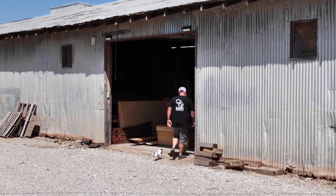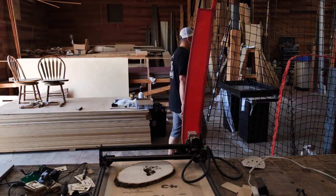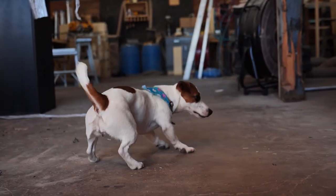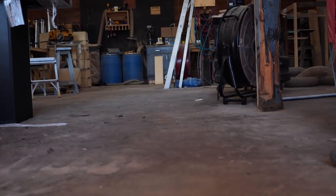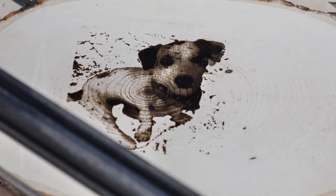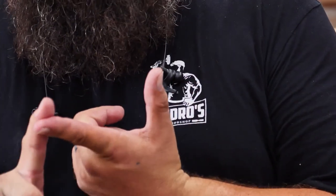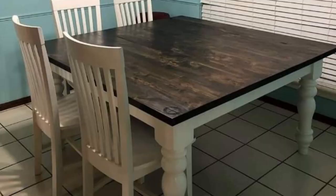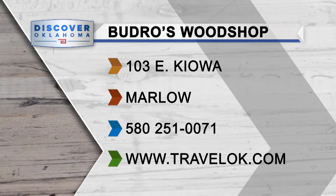Grady also has some nice company in his shop — Millie, his shop helper and buddy who goes everywhere with him and has a love for lasers. When a customer calls, estimates and quotes are free. Get ready to see something remarkable because everything is a piece of art — it's heavy, made with love, and he takes his time. He's a craftsman and an artist. You'll find Budrow's Woodshop at 103 East Kiowa in Marlow. Contact them for an appointment at budroswoodshop.com.